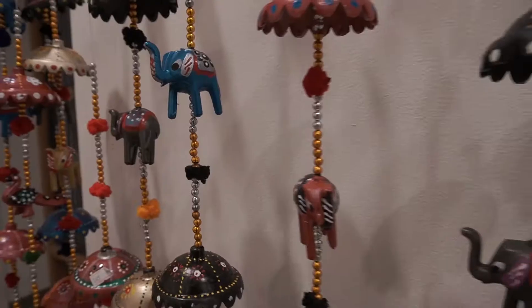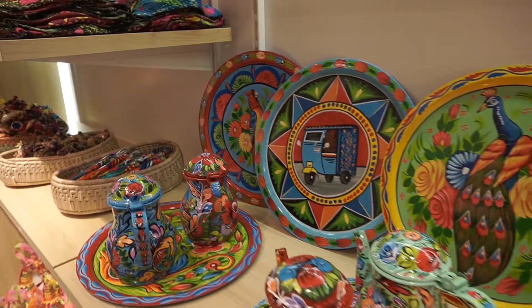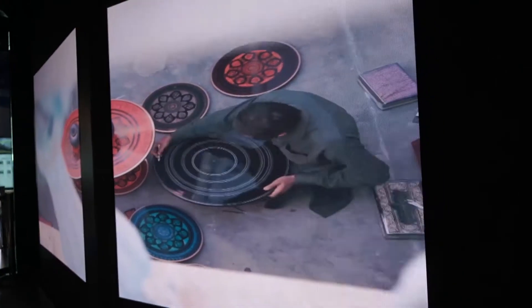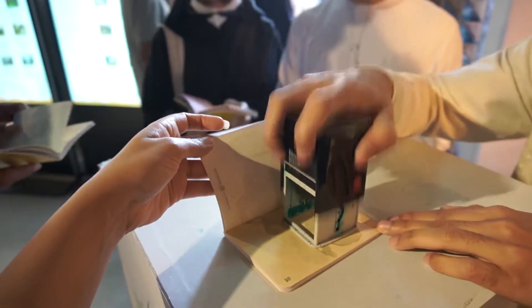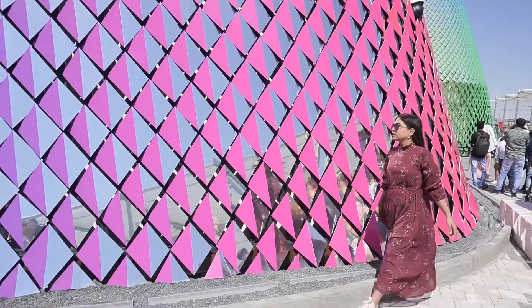This is the handmade products section, which includes hand-painted or handmade shawls and shoes. So the Pakistani Pavilion comes to an end. I felt really proud and patriotic — it was one of the top 5 pavilions at the Expo.